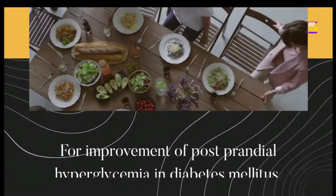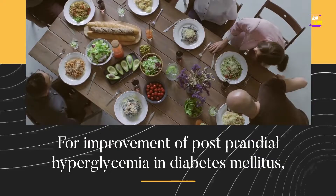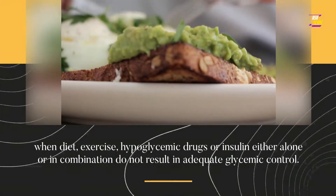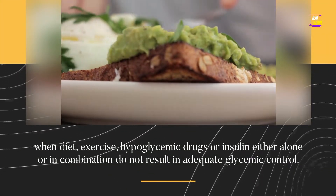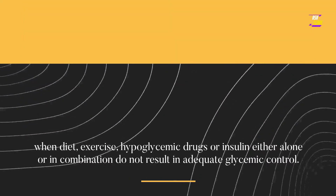Therapeutic indications: for improvement of postprandial hyperglycemia and diabetes mellitus when diet, exercise, hypoglycemic drugs, or insulin, either alone or in combination, do not result in adequate glycemic control.